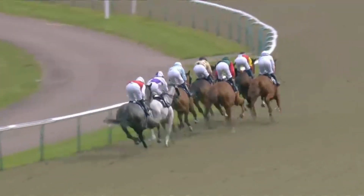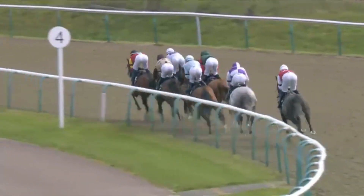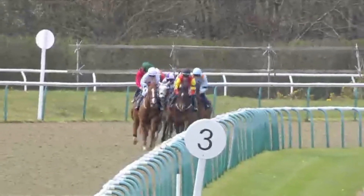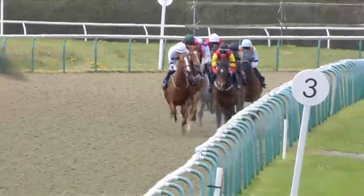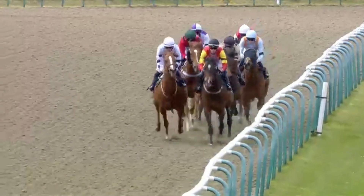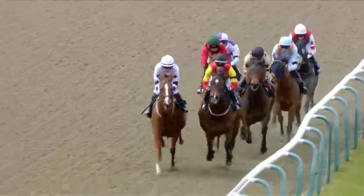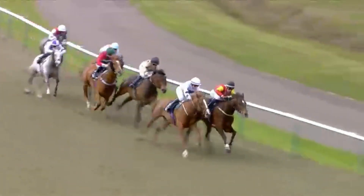Running for the final half mile, Seductive Power now getting across to lead from Jungle Charm. Saturnalia taking a lead back in third on the inside of Epic Express, followed by Tiger Bay. Master Class just nudged along and still at the back is Arctician. Two and a half furlongs left to travel in this Race Day Ready App apprentice handicap, the opener.